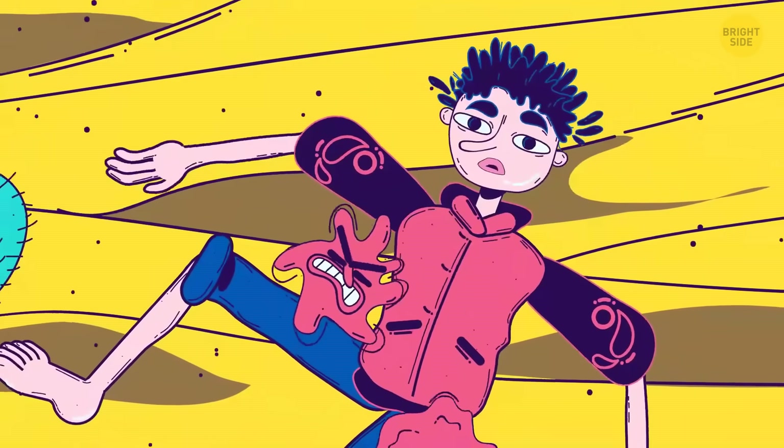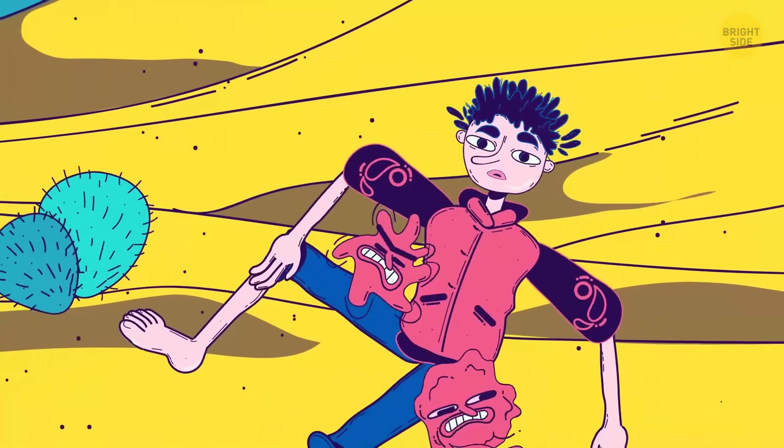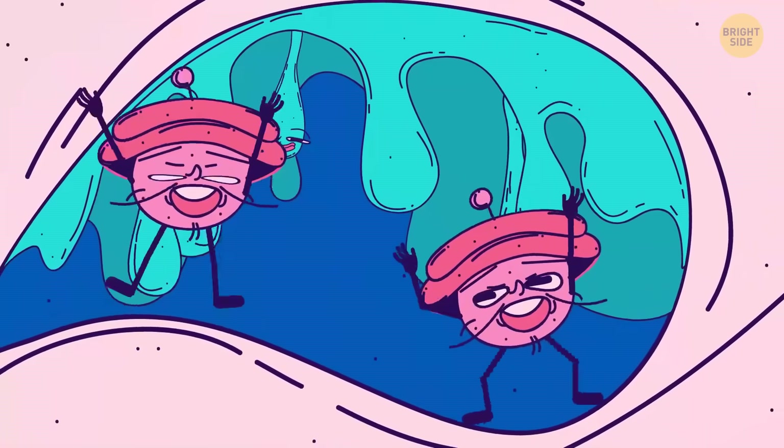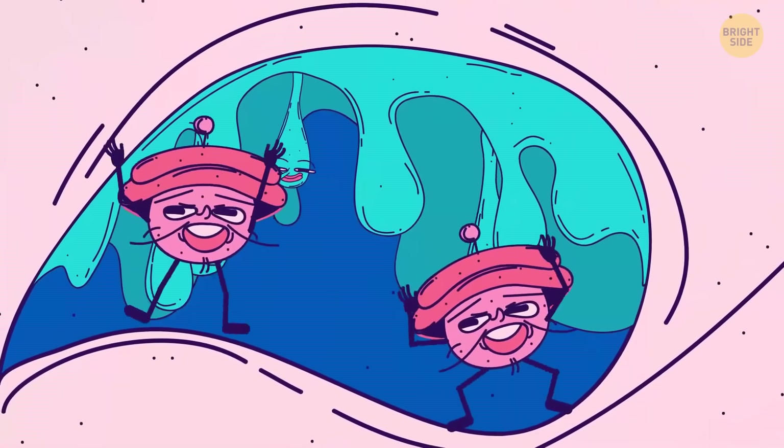Sometimes one sneeze isn't enough to do all that — or it would have to be too powerful for you to handle. That's why sometimes you sneeze a few times, one after another, to make sure it worked.